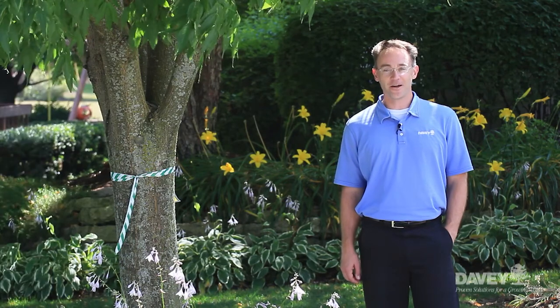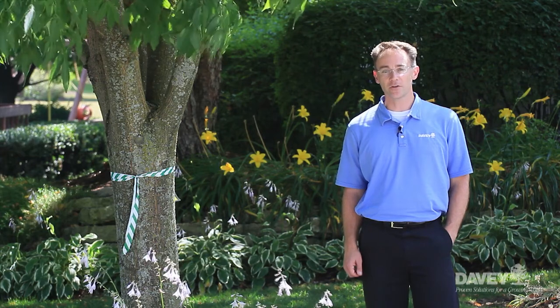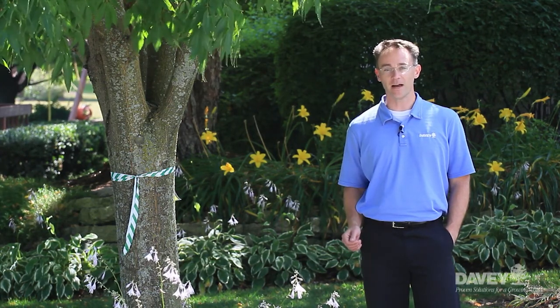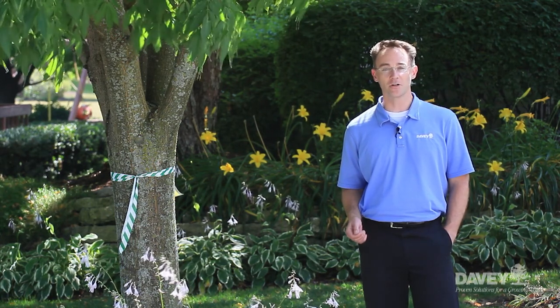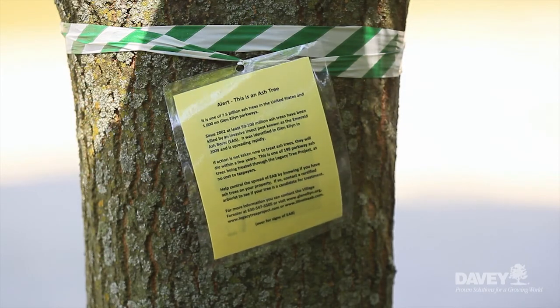Here we are in another neighborhood that's loaded with ash trees. What might be the benefit of a treatment approach? As you can see, these healthy trees provide real value in terms of curb appeal, heating and cooling effects, stormwater runoff, as well as the emotional impacts they provide. Even though the Emerald Ash Borer is prevalent in this region, all of these trees are being successfully treated. So despite what you may have heard, there's reason for optimism in the area of Emerald Ash Borer treatments.